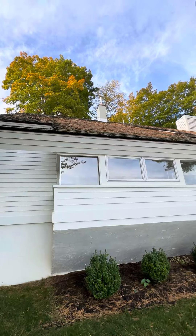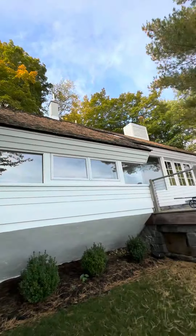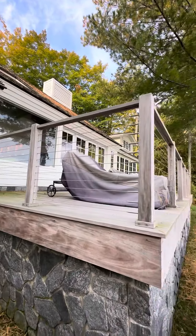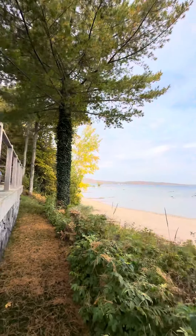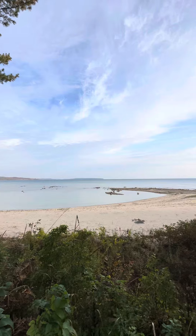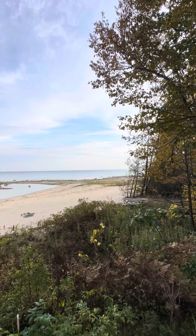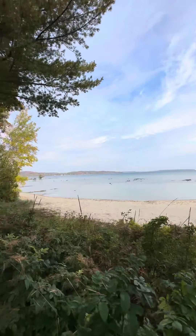This is cedar shingle, cedar shake shingle. It does look like it needs some maintenance — maybe even just a redo on that. It looks pretty aged, but this looks like teak to me. Look at this shoreline — this is an absolutely incredible piece of property.